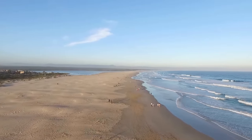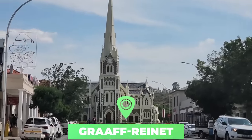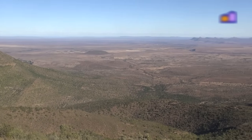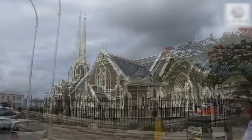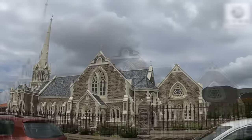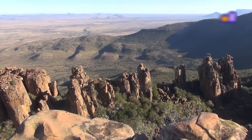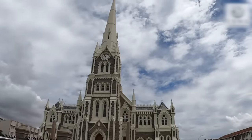Number seven: Graaff-Reinet. One of the oldest towns in South Africa, Eastern Cape's Graaff-Reinet earns a place on this list because it is packed full of heritage buildings for you to admire on your visit. Relatively large compared to many other towns featured, the residential buildings here are whitewashed and perfect for photos, particularly those on Parsonage Street and Somerset Street. The Dutch Reformed Church, built in the late 19th century, towers above everything and is an impressive sight.